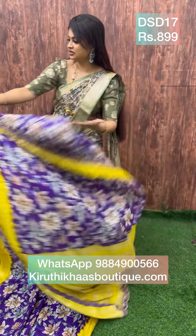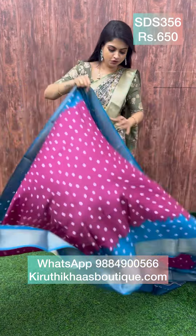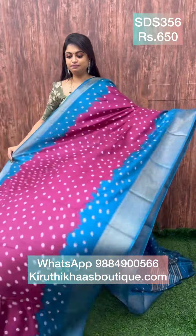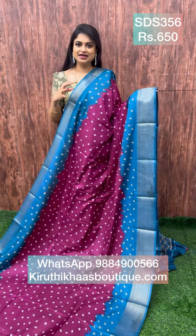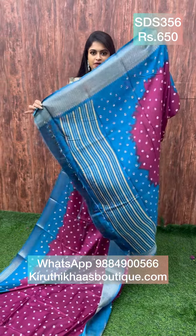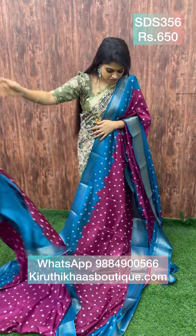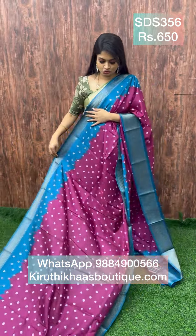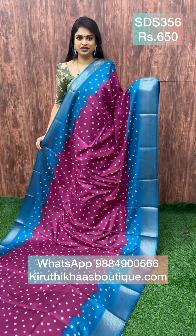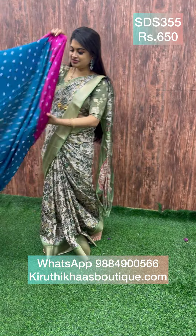Next we have a beautiful Banarasi-inspired print semi-dollar silk combination. The color is a dark plum color along with teal — teal is a different tone of blue. It comes with Banarasi prints on the pallu and a plain blouse with antique zari woven pattern border. Semi-dollar silk is very easy to clean and the finish is super fabulous. This sari is priced at 630.